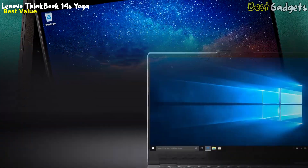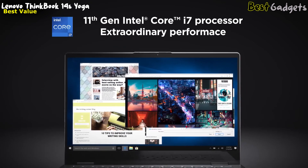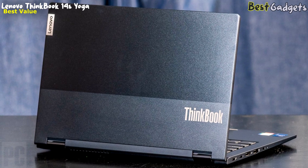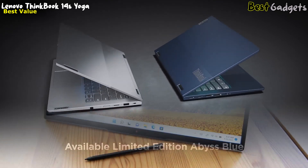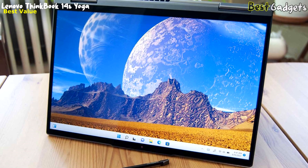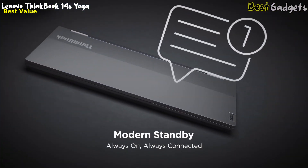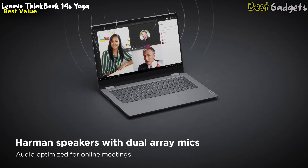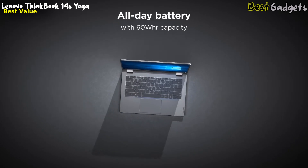The ThinkBook 14S Yoga is powered by up to an 11th Gen Intel Core i7 processor, providing outstanding speed and performance. The device features an all-metal exterior that offers a sturdy build and premium feel. It comes in mineral gray for a business look or a limited-edition abyss blue for a classier style. The full HD display features Dolby Vision and a robust Corning Glass touchscreen, with razor-thin bezels on all four sides and an 86% screen-to-body ratio. The device also comes with Harman speakers and dual-array mics, allowing for high-quality video conferencing. The laptop offers up to 12 hours of battery life with 60Wh.